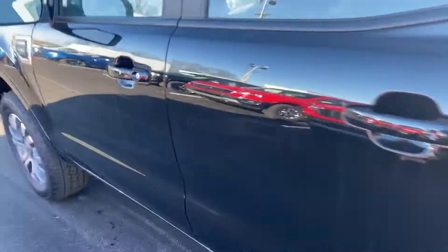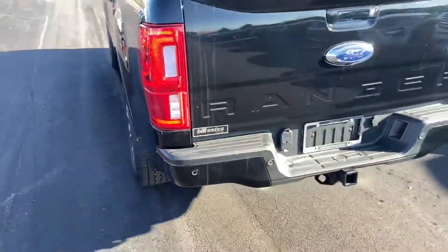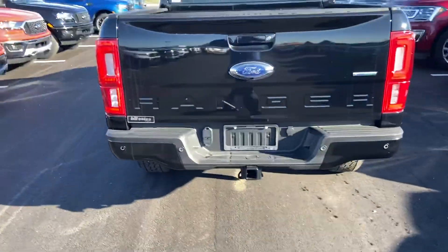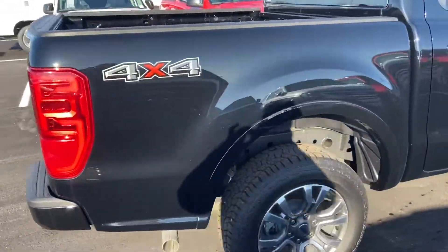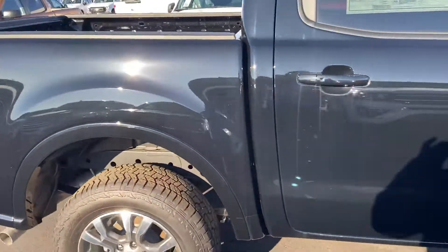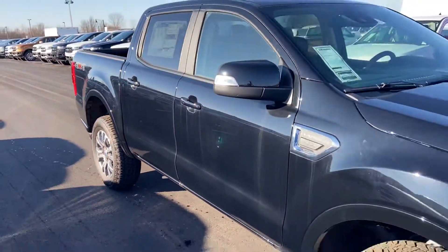Four wheel drive. It's beautiful black. There's your tow hitch for the four and seven pins. Nice chrome wheels. Great stance on this Ranger.